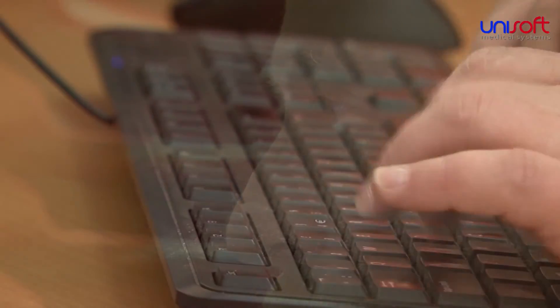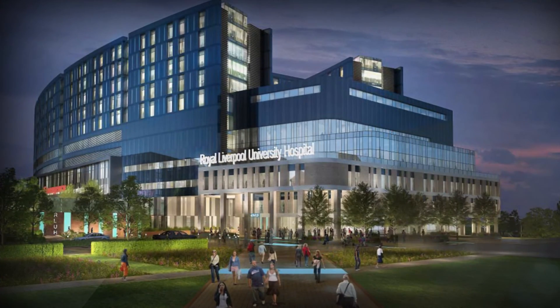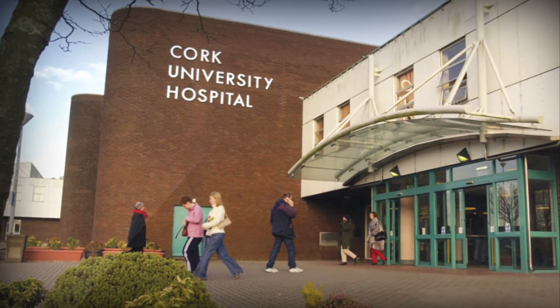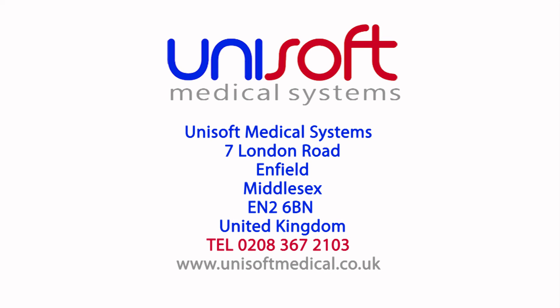Unisoft constantly keeps these products up to date with the latest developments within each speciality, both medical and organisational. Unisoft's endoscopy reporting tools are installed in nearly 300 private and public hospitals throughout the UK and the Republic of Ireland, and is one of the reasons Unisoft is considered by many to be the market leader in this field.